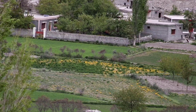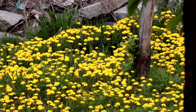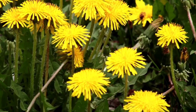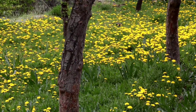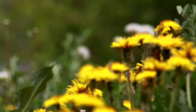Dandelion roots have been used in traditional medicine for centuries to aid digestion, improve liver function, and reduce inflammation. Dandelion flowers are also used to make tea, which has been found to have anti-inflammatory and antioxidant properties, helping to protect against oxidative stress.